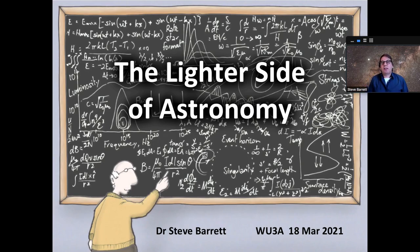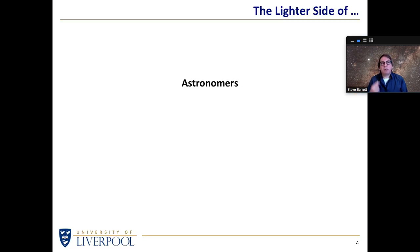This is the lighter side of astronomy. As the name suggests, this is just supposed to be a little bit of fun, nothing too deep, just a few things that have made me laugh over the last few years. I'm going to look at the lighter side of astronomers, telescopes, and observatories. Given that this is going to be only about half an hour or so, it'll be astronomers, telescopes, and observatories.